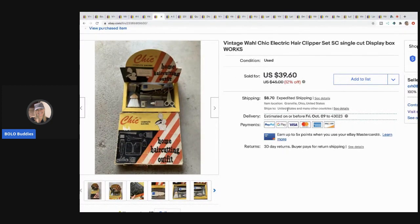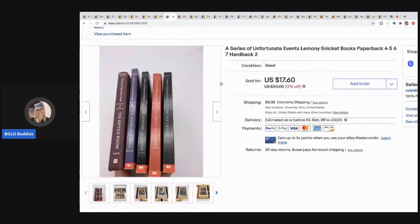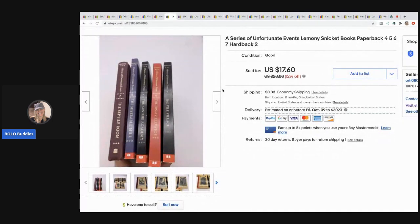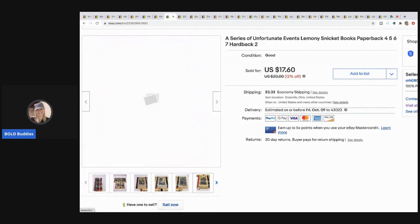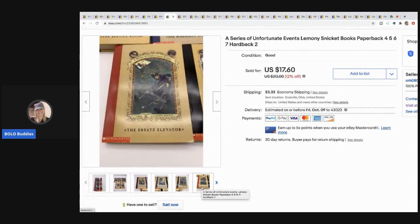This vintage wall electric hair clipper set — I paid five dollars at a garage sale and it's got really neat advertising. I sold it for $28 with the buyer paying shipping; I did take a best offer on that one. The next items I sold are these A Series of Unfortunate Events books — I would buy these again, they sold quickly. I probably had a buck or two in all of them and I sold them for $15 with the buyer paying shipping.